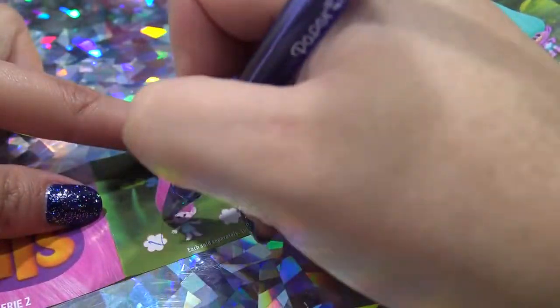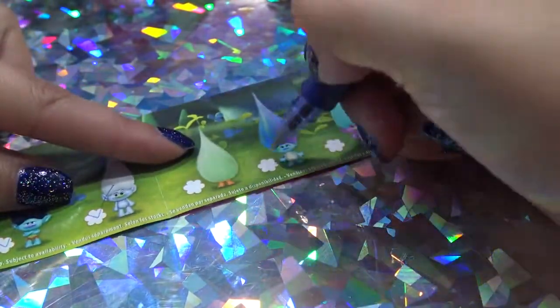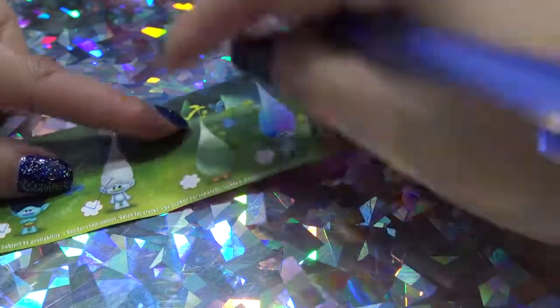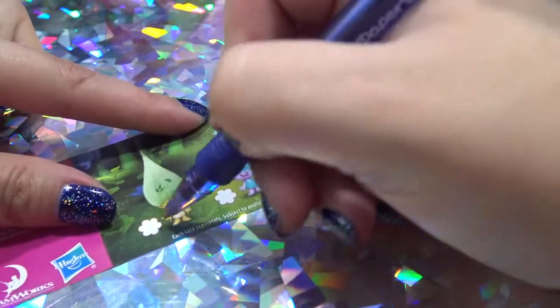Let's go through the checklist. So — Poppy, Branch, Guy Diamond. I don't have Fuzzbert. I have Harper. And I have that one, so I'm just missing Fuzzbert here. I have the Leaf Troll.